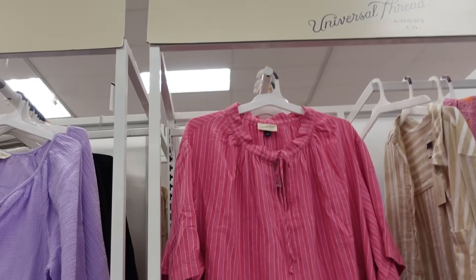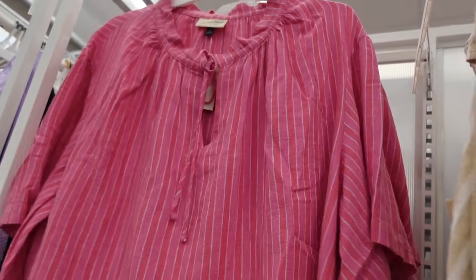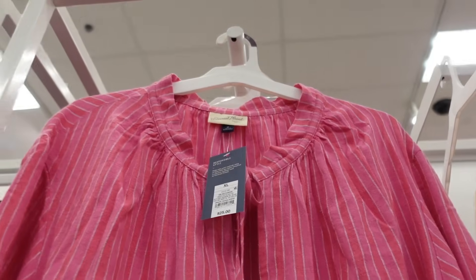Tie front top from Universal Thread. This one has that higher neckline with the drawstring so you can make it look gathered. It's a linen-look material with the drop sleeve, super flowy through the front and the back. Comes in that print and also this white and blue watercolor. They are $25.